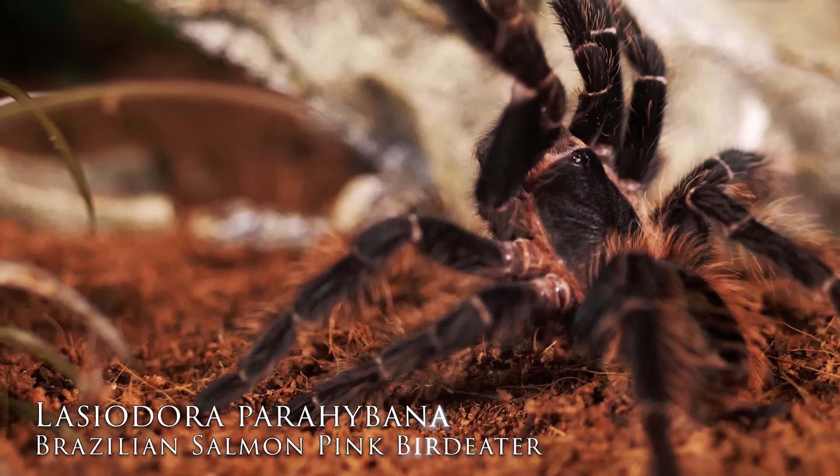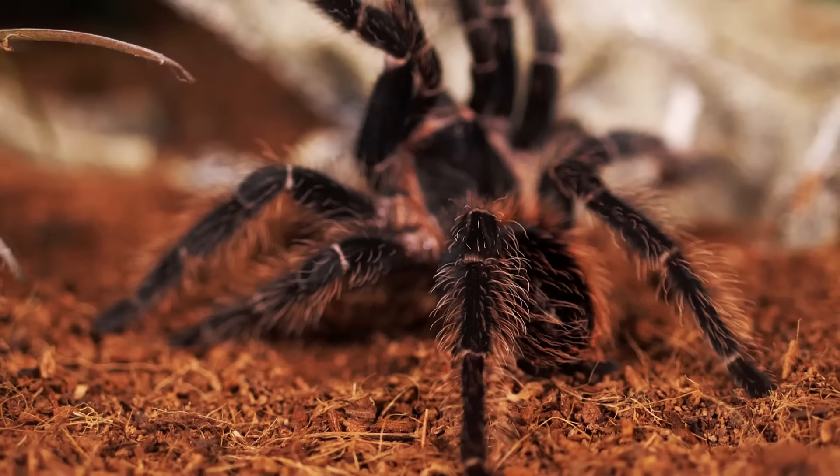Number three isn't the most colorful tarantula — it's kind of just a brown tarantula with some pink setae — but it's still very beautiful. The reason it made my top five display tarantulas has a lot to do with its impressive size. The leg span on this one is incredible, and you mix in that little bit of pink coloration and those really long setae, and you've got yourself an amazing tarantula. I'm talking about the Lasiodora parahybana, the Salmon Pink Bird Eater. I've got a care and husbandry video on this channel if you want more information.